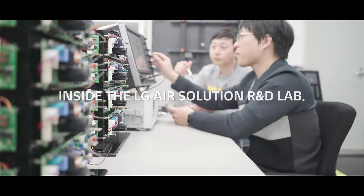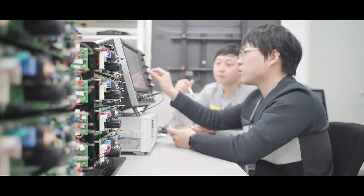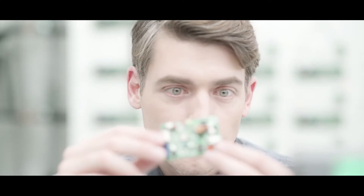LG's Air Solution R&D Lab — here, they are constantly developing the newest HVAC technologies. Let's take a look inside.